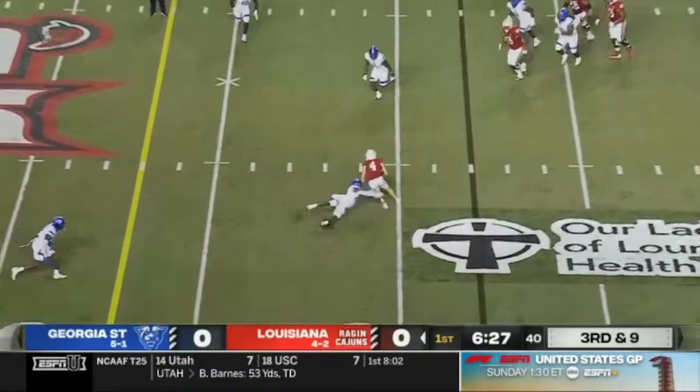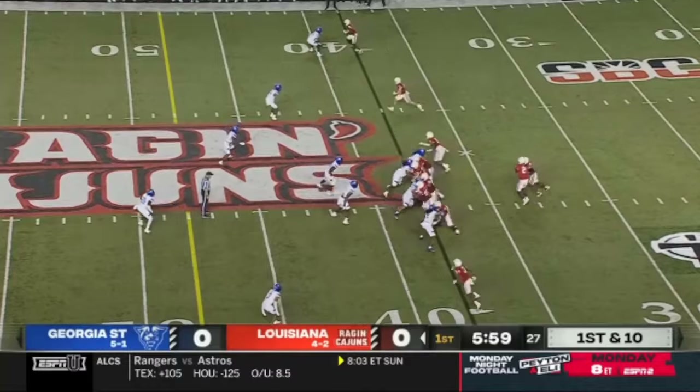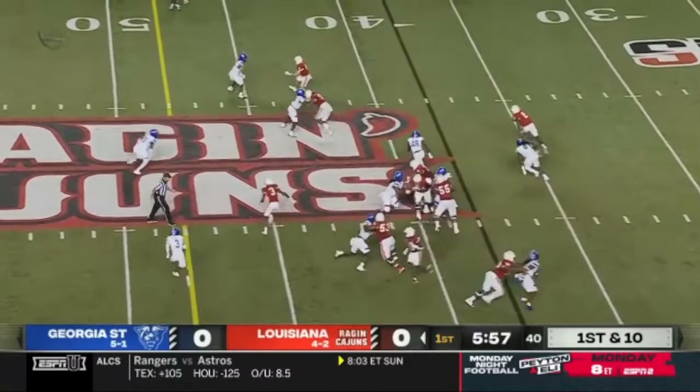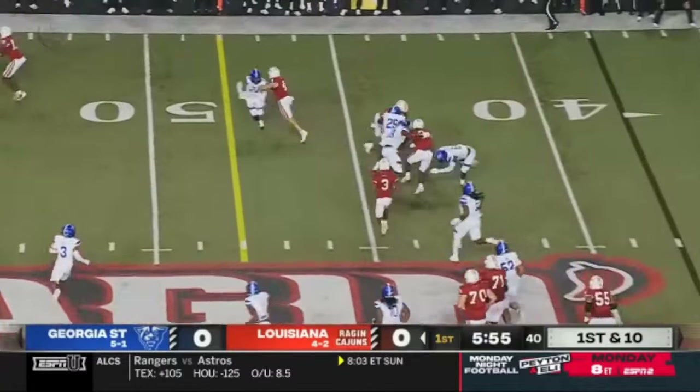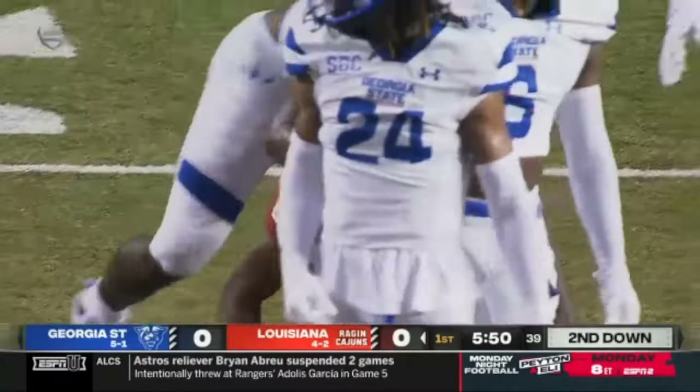Chris to the near side, Jacob Bernard is his target. Oh — hits a guy. Zeon Chris pulls it, takes a hit, still able to get only one more yard after that.